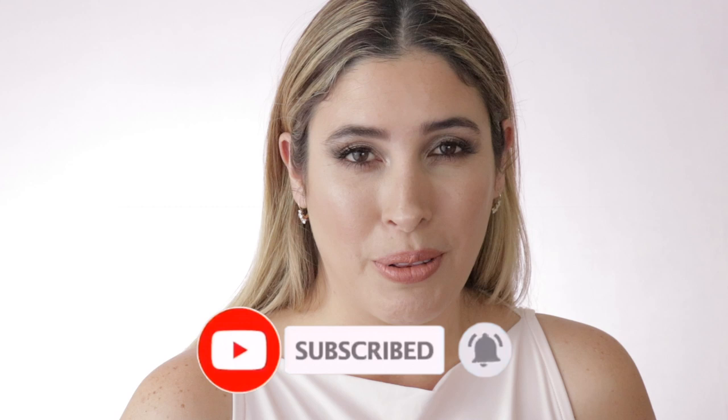Hello everybody, thank you so much for tuning in today. My name is Jacqueline and in today's video I will be giving you my recommendations for the upcoming Sephora holiday bonus event sale. If you're new here, I hope you will consider subscribing to my channel and ring the post notification bell so you get to know whenever I upload new videos. Also come check my Instagram. If you want to know what I would recommend for this upcoming sale, just keep on watching.